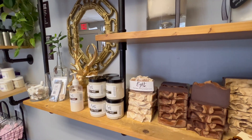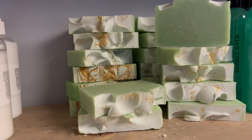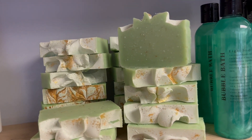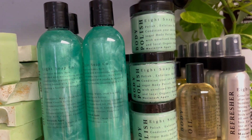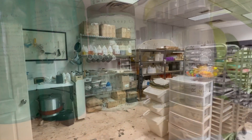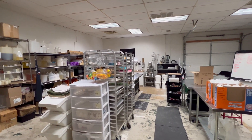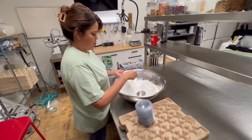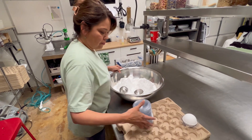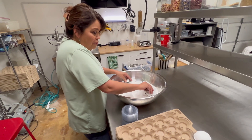Mauricia Perez, alongside her two daughters and her mother, is living out her dream of hand-making all natural products that feel as good on your skin as they are for you. When we arrived, Mauricia had her hands deep in a bowl of bath bomb ingredients, which dry quickly, so she told us about the process as she worked.